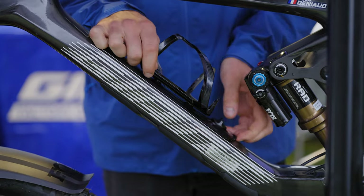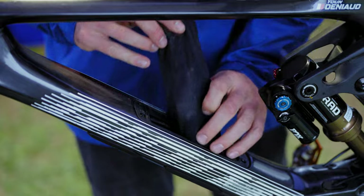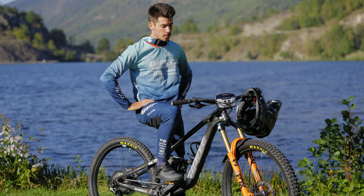A big thing for me is having storage on my bike, because I really don't like to carry anything on my body. I just put all the stuff on my bike and don't worry about a tube, CO2, and all that.